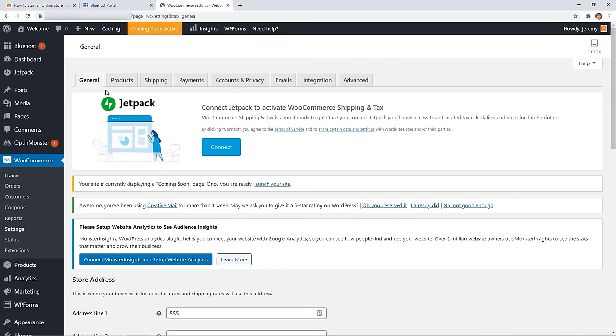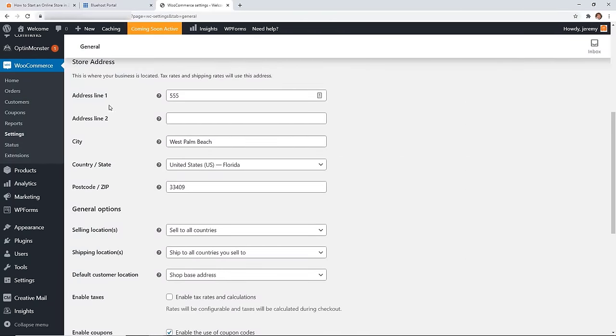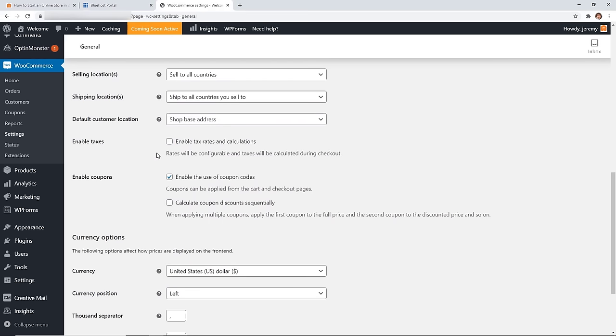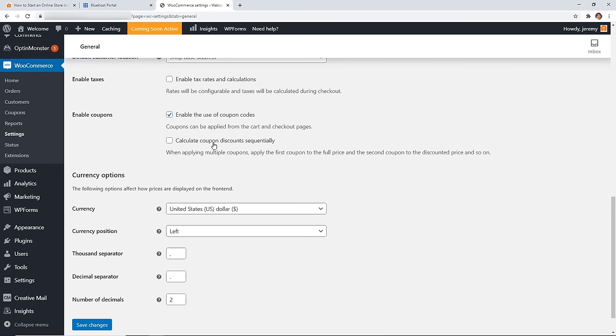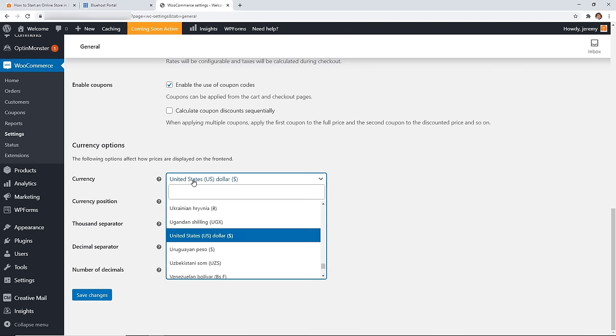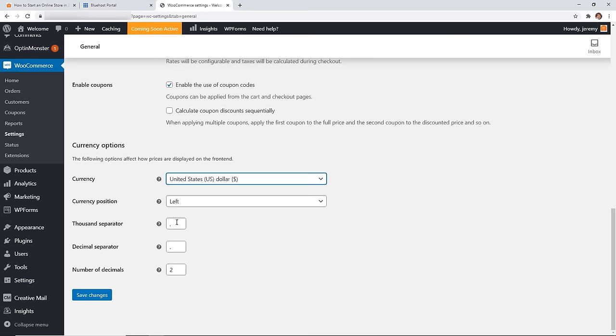Under the General tab, you can set who you're selling to — all countries or only certain ones — as well as your shipping locations. You can enable taxes here and it'll help you set those up. You can also enable coupons and choose whether to allow stacking coupon discounts. Most people don't allow that. Under Currency, choose the currency you're accepting payments in, set the separator, decimal, and number of decimals, then save changes.